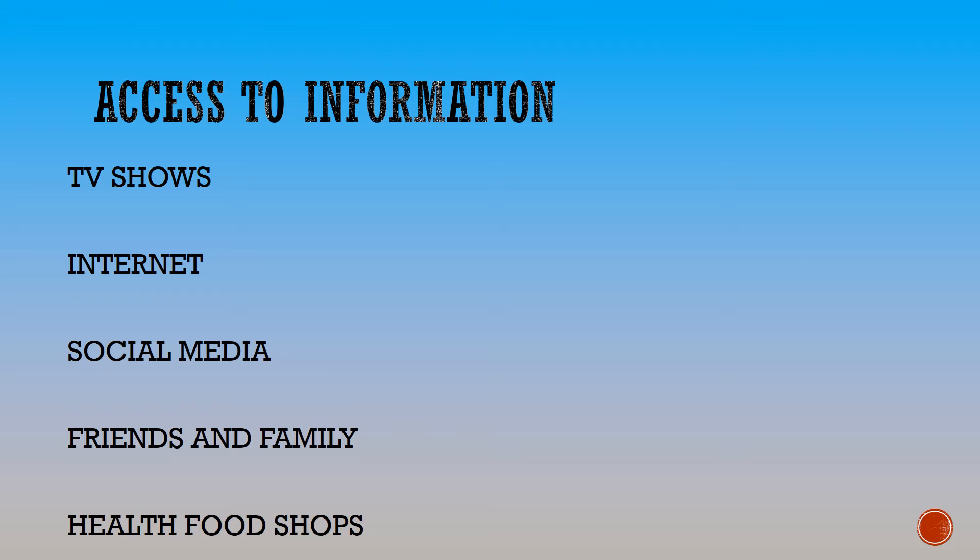Consumers have more and more access to information. They can make decisions based on TV shows, the internet, social media, friends' opinions, health food shops, or any kind of advertisement.